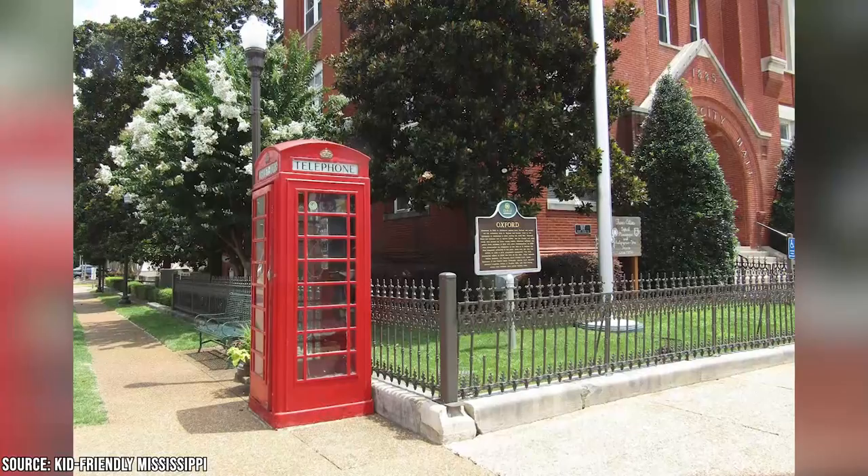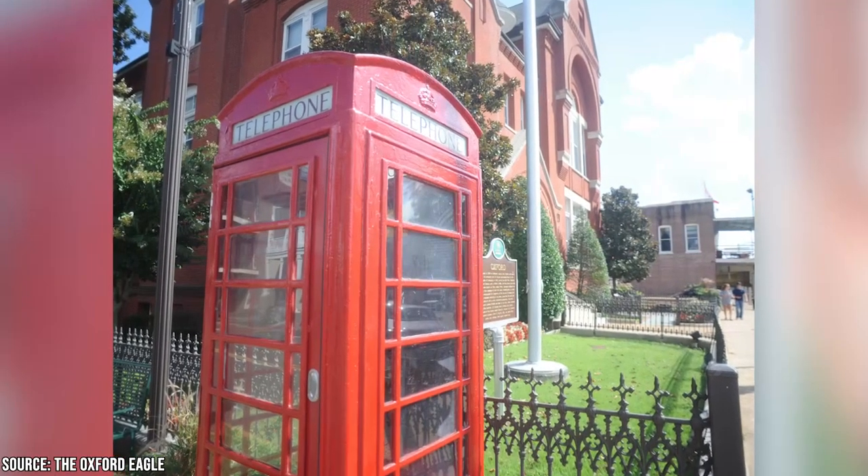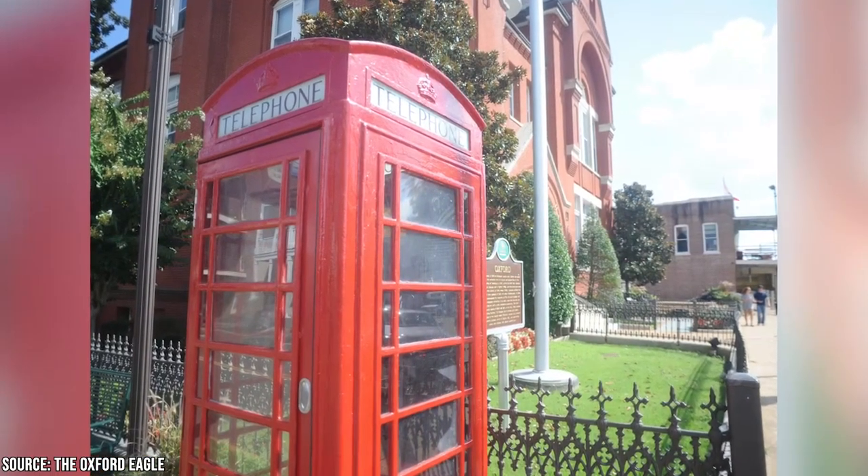You can also see a red telephone booth that was brought in from the other Oxford, the one in England. A local resident named John Valentine once bought the phone booth when he was serving in the Air Force and stationed in Oxford, England. He had it shipped to Oxford, Mississippi, where it now stands inside the Oxford City Hall.